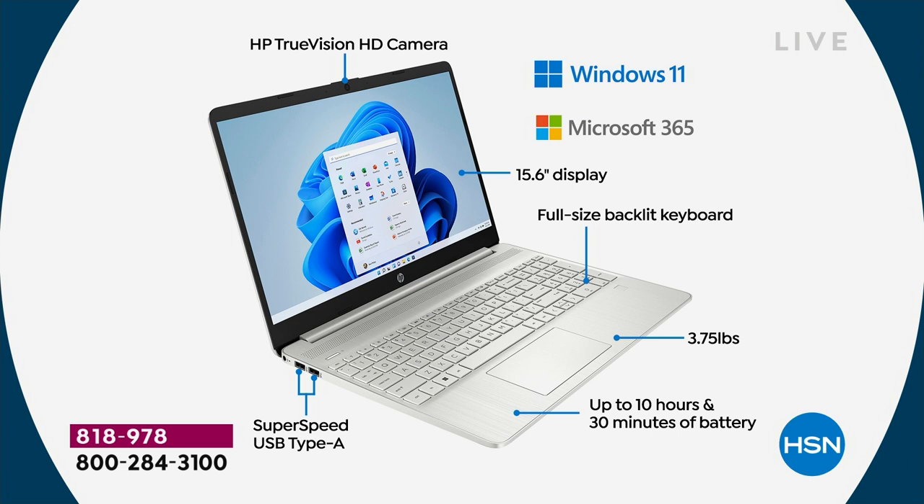The HP True Vision webcam is the very first thing. HP True Vision webcam means you can talk to your friends and family across the country, across the world — wherever they are. You can use Zoom or Skype. Did you know that Microsoft Teams is built into this computer? It's one of the best things about Windows 11 — when you get it home, it's ready to go with Teams.